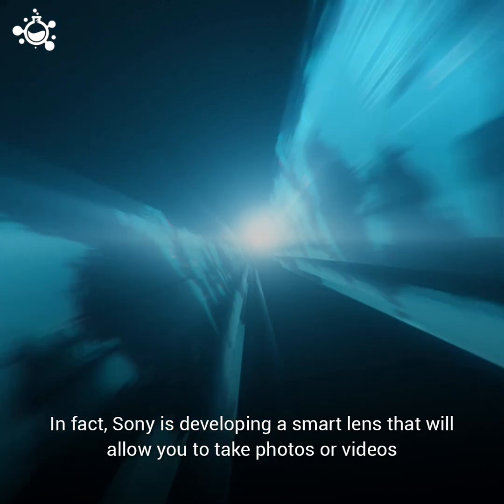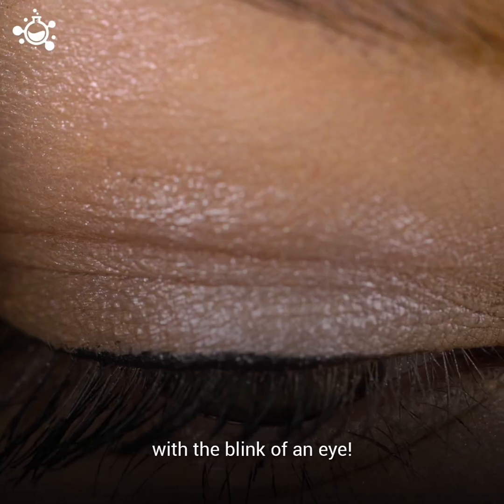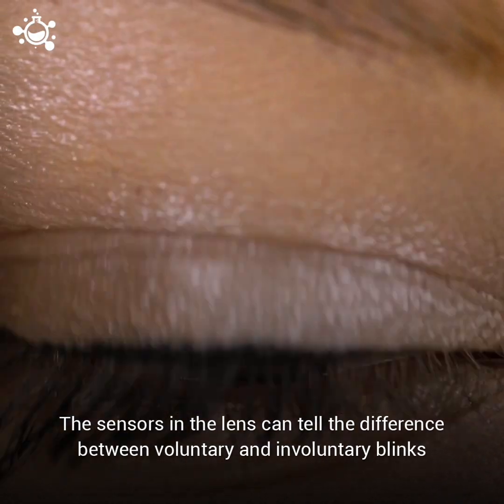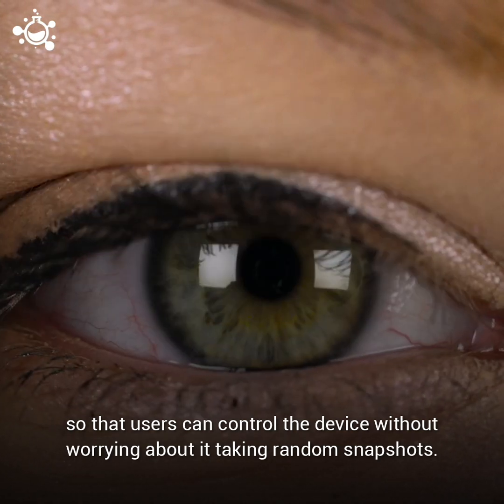In fact, Sony is developing a smart lens that will allow you to take photos or videos with the blink of an eye. The sensors in the lens can tell the difference between voluntary and involuntary blinks so that users can control the device without worrying about taking random snapshots.